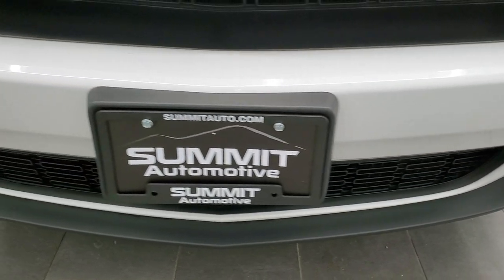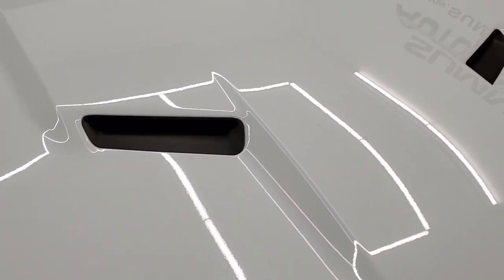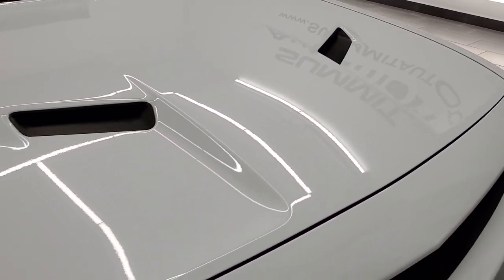The front bumper is in really nice shape — I didn't see any dents, dings, or cracks on that. And the hood is in very nice condition as well, with no dents or dings.